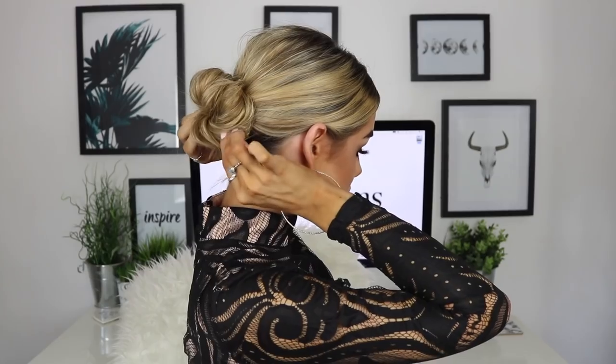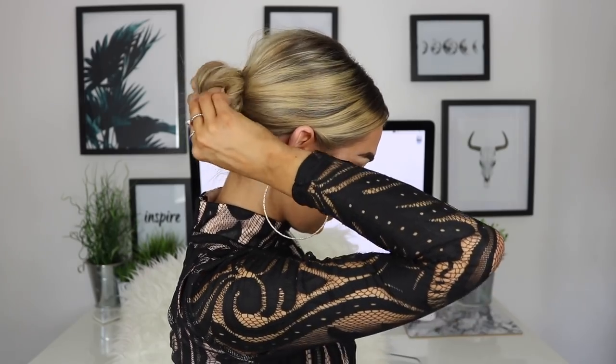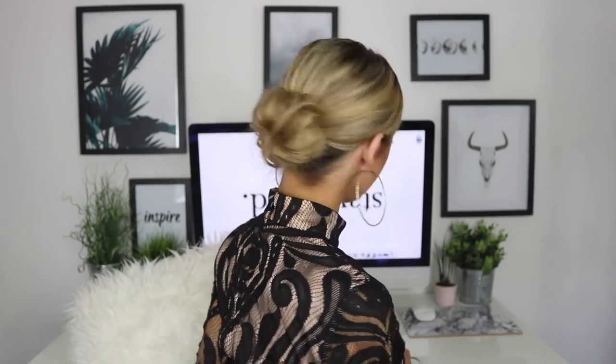Smoothing down my little baby hairs — I have so many little flyaways. Then I'm just going to gather all my hair at the back and put it in a little pony. For the bun, I'm just going to lightly twist the ponytail and start wrapping it around into a little bun, then basically bobby pin the absolute crap out of it. I just like to go in and pull at it slightly to make it a little bit bigger. This is it from the back — that is how I do the low bun.